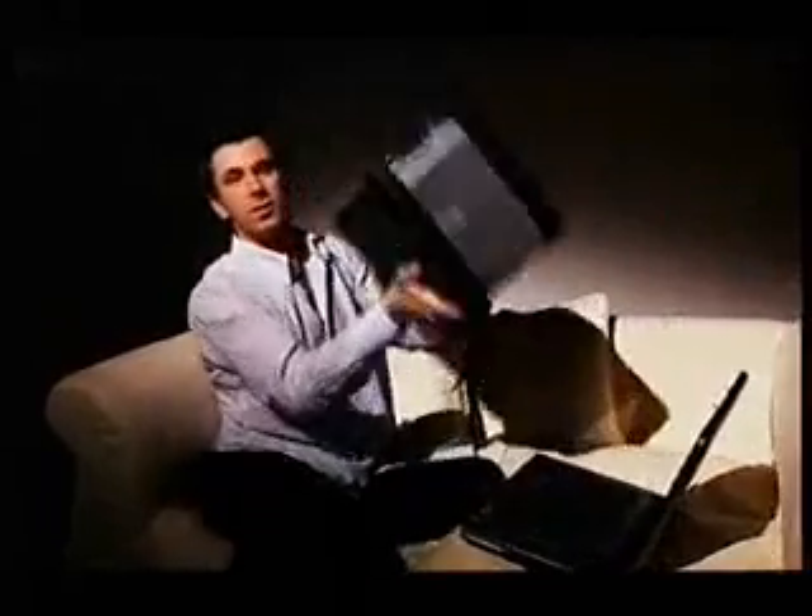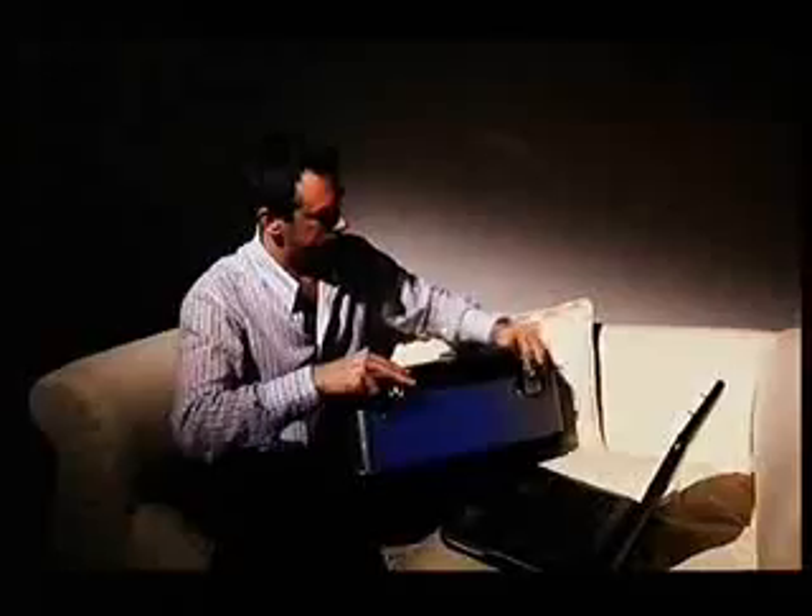Now there's one thing left to do. I've somehow got to send my key to the internet shop without it being intercepted. It works like this: the internet shop sends me a box and also their padlock — it's open and it doesn't have a key. They keep hold of the key. So I lock my key inside their box.